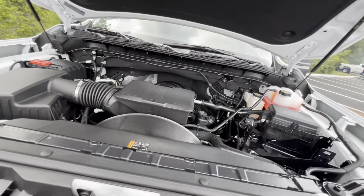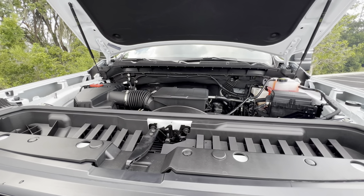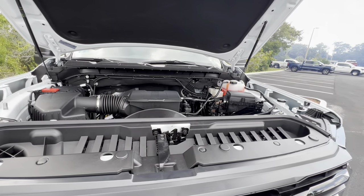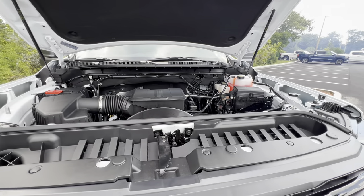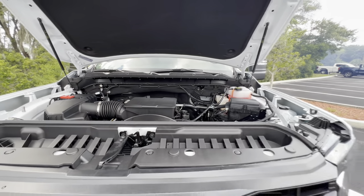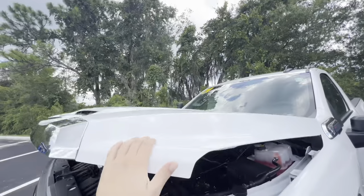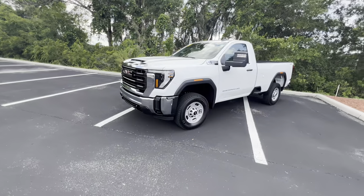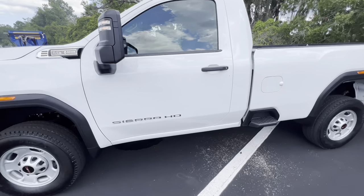Let's fire up the 6.6-liter gas-powered V8 and hear a few sounds. That's the 6.6-liter gas V8 in the 2024 Sierra Heavy Duty — it sounds pretty good, cranking out 401 horsepower and 464 lb-ft of torque. Mated to the 10-speed Allison transmission, you can expect 0 to 60 in around seven to seven and a half seconds, making it a pretty quick heavy duty truck that can pull almost 15,000 pounds and carry over 4,000 pounds.